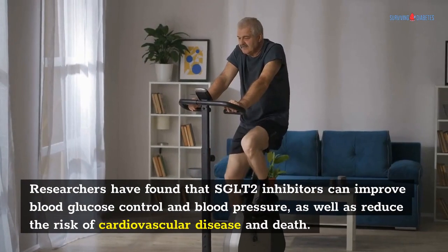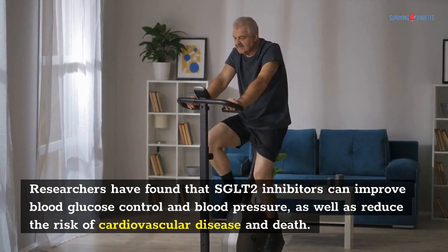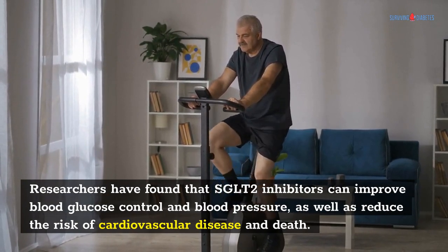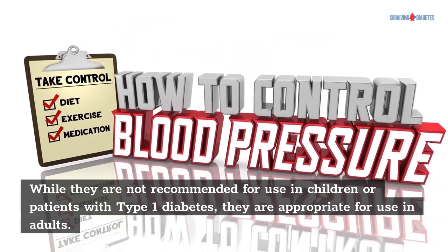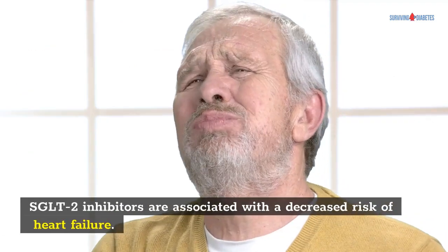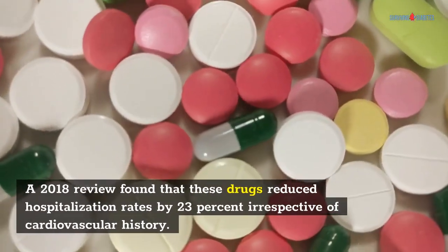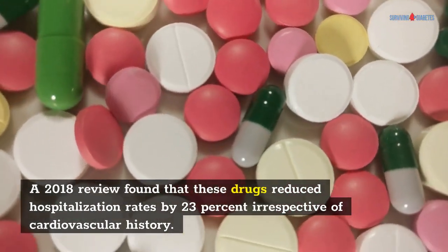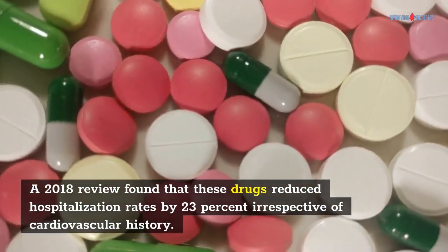Researchers have found that SGLT2 inhibitors can improve blood glucose control and blood pressure, as well as reduce the risk of cardiovascular disease and death. While they are not recommended for use in children or patients with type 1 diabetes, they are appropriate for use in adults. SGLT2 inhibitors are associated with a decreased risk of heart failure. A 2018 review found that these drugs reduced hospitalization rates by 23% irrespective of cardiovascular history.